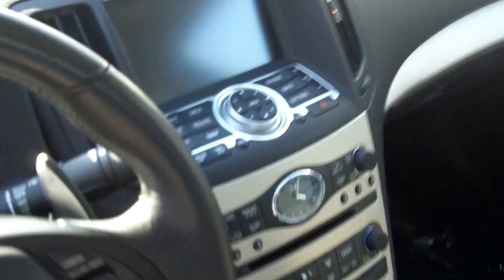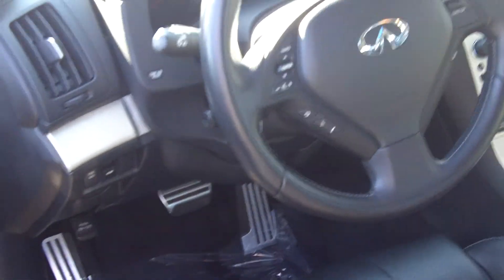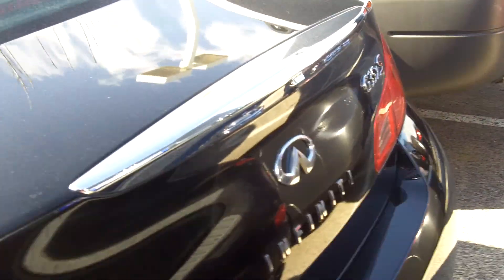You do also have the magnesium paddle shifters. This does come with tech, the navigation, premium package, Bluetooth, memory seats, and also the backup camera.